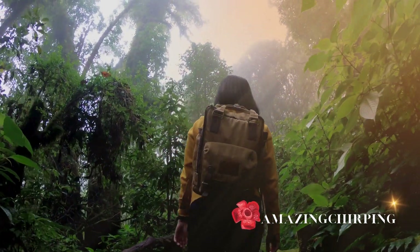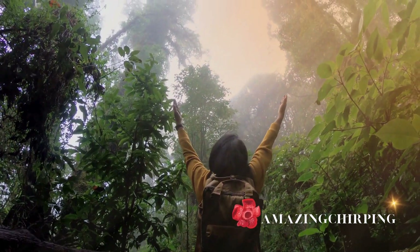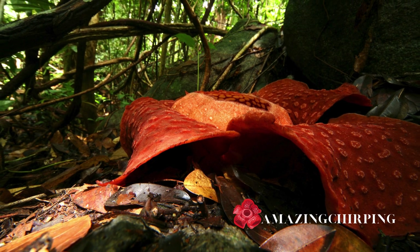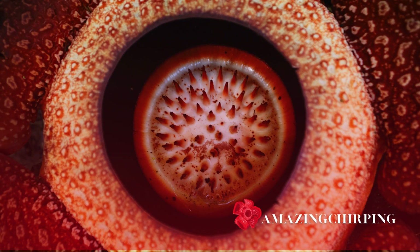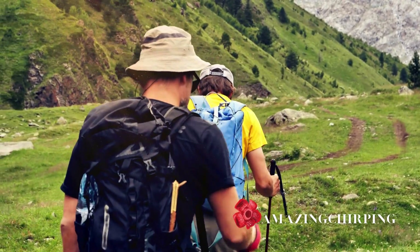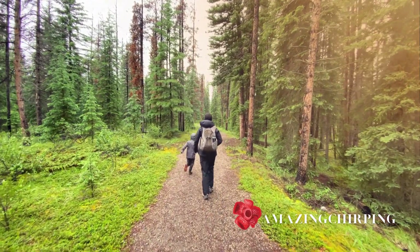Welcome back to Amazing Chirping, the channel that takes you on a journey through the wonders of the natural world. I am Daniel, and today we are diving deep into the mesmerizing world of the Rafflesia arnoldii, a flower that is as fascinating as it is mysterious. Our channel is all about sharing the joy of discovery, fostering a sense of community, and working hard to cater to your desires professionally. So let's get started.